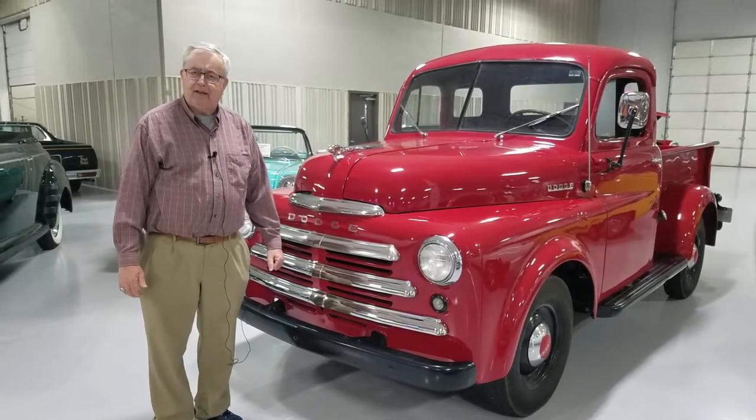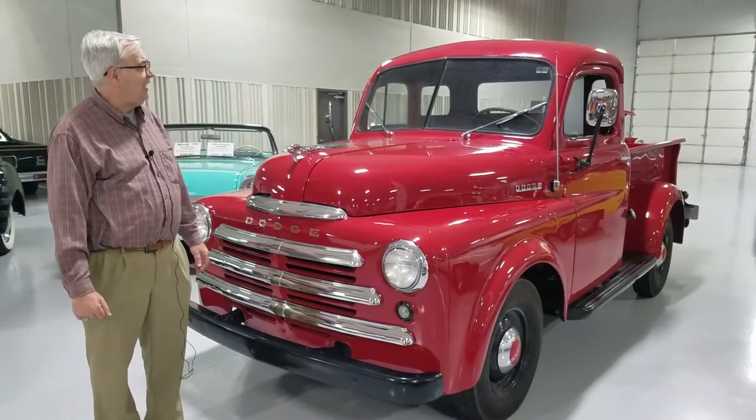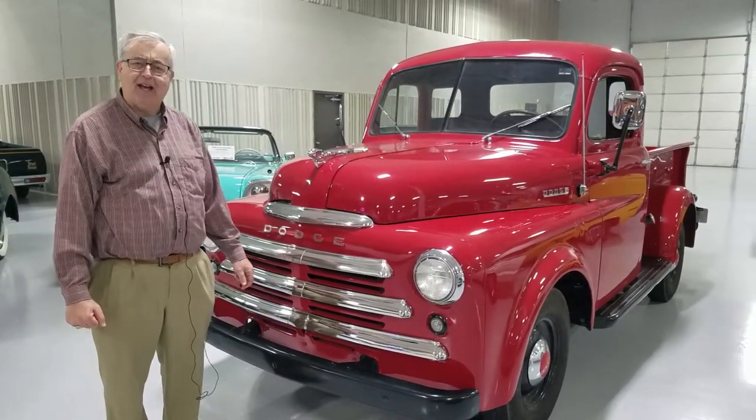Good afternoon and welcome to Ellingson Motor Cars here in Rogers, Minnesota. Today we're looking at a 1949 Dodge half-ton pickup.